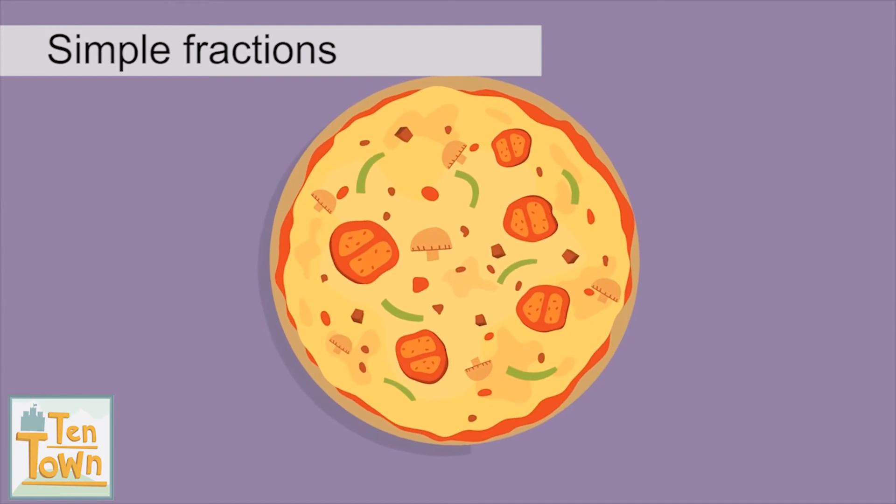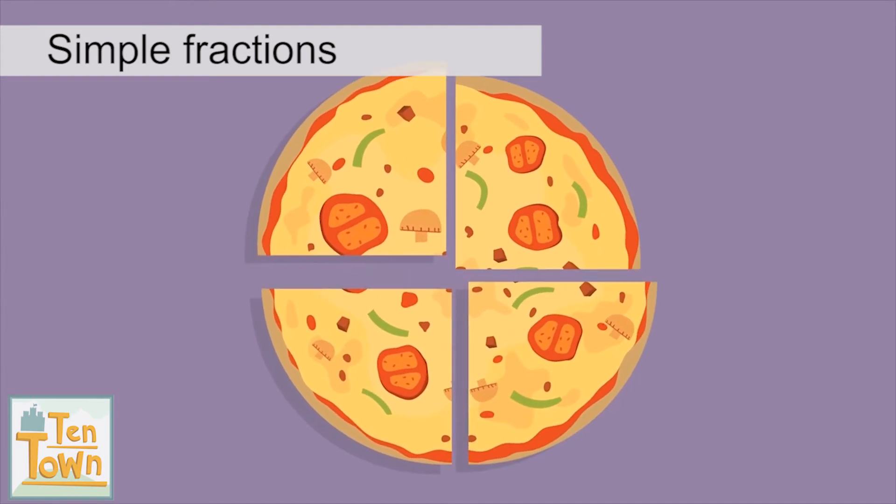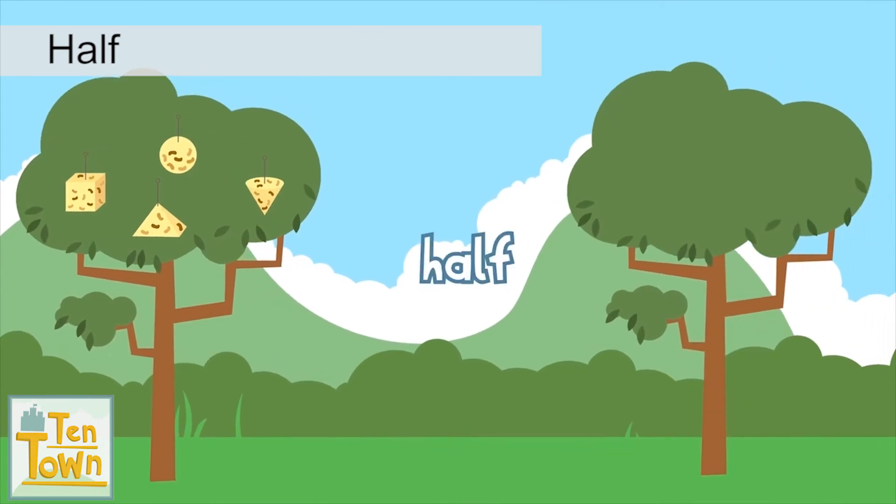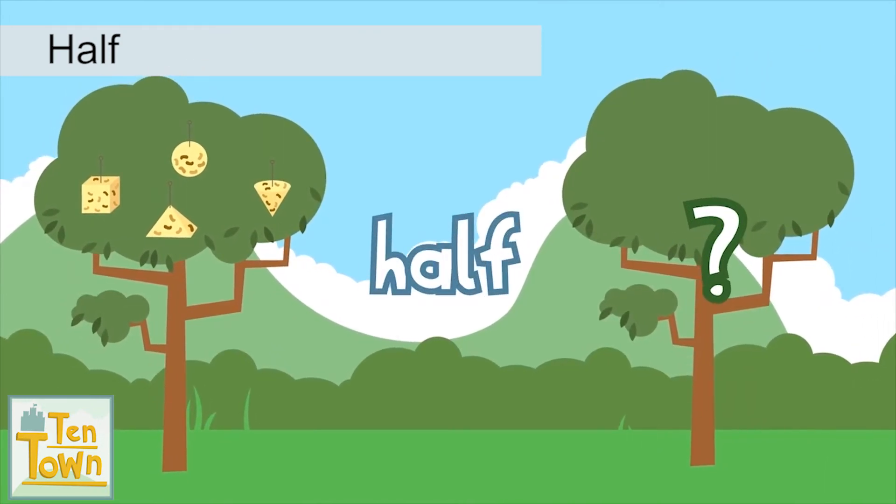And they cut other pieces into quarters, making four equal slices. She would like to put half in the next tree. What is half of four?